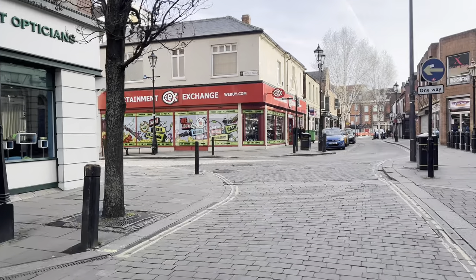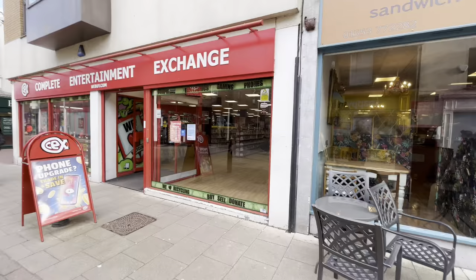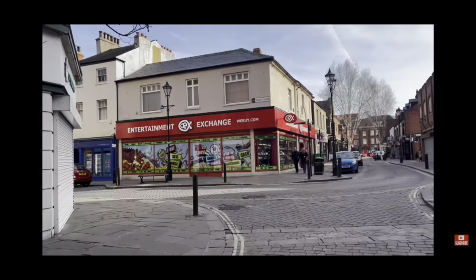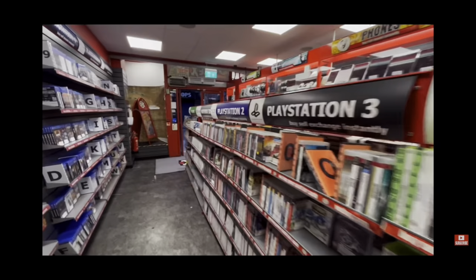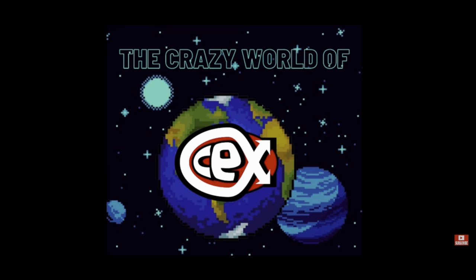Welcome back to the Crazy World of CX, our trip to visit every CX store in the entire world. This time we have Doncaster, the horse racing town of Newmarket, one of my favourite CX stores in the entire world, Kingsland, and we will of course be finishing off in my local store of Norwich. Let's hit the road. Welcome to my continuing mission to visit every CX store in the entire world, from the weird to the wonderful, the big to the small. This is the Crazy World of CX.